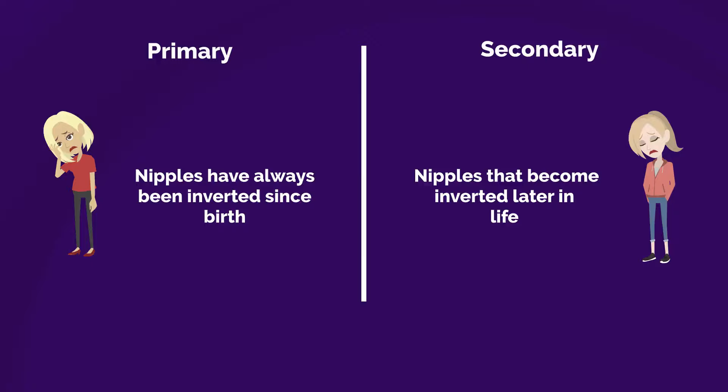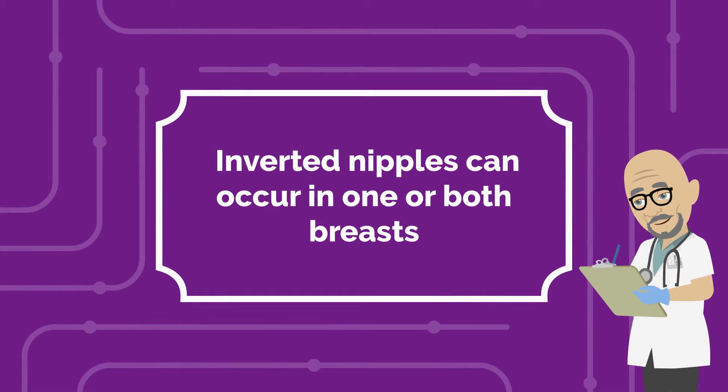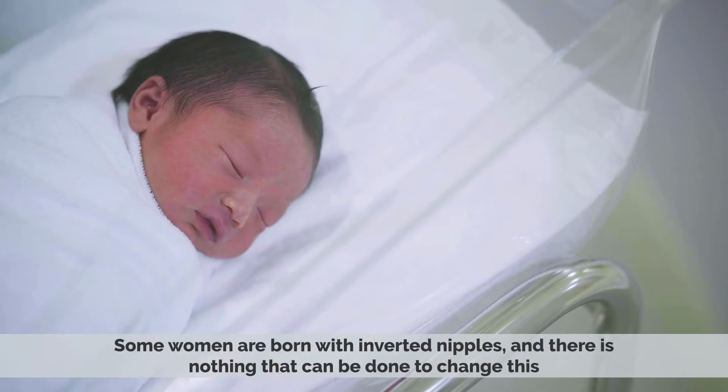It is not uncommon for women to have inverted nipples. In fact, about 2–10% of all women have them. Inverted nipples can occur in one or both breasts. In most cases, inverted nipples are simply a matter of genetics. Some women are born with inverted nipples, and there is nothing that can be done to change this.